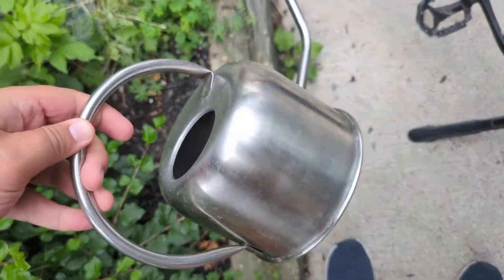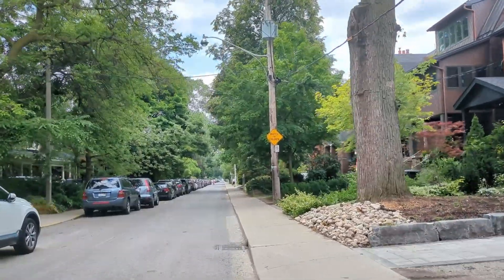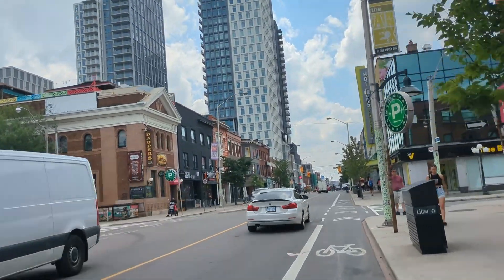I grabbed a plant watering can I found. Hopefully it was junk — there was other junk nearby off to the side, so I think it was street junk.